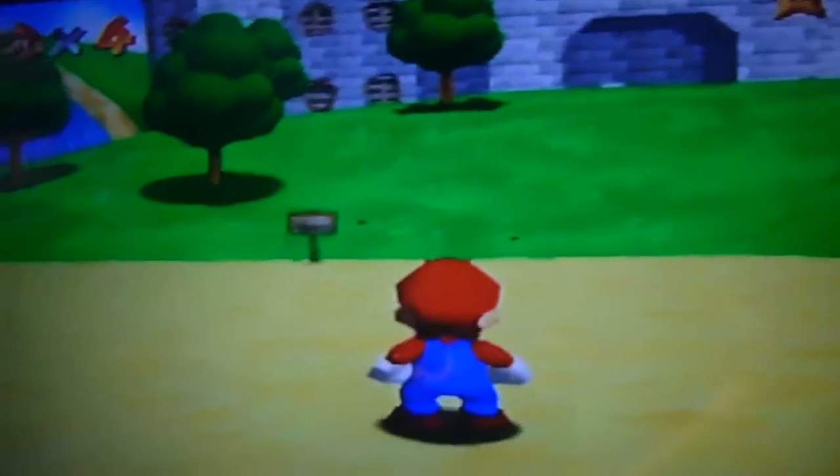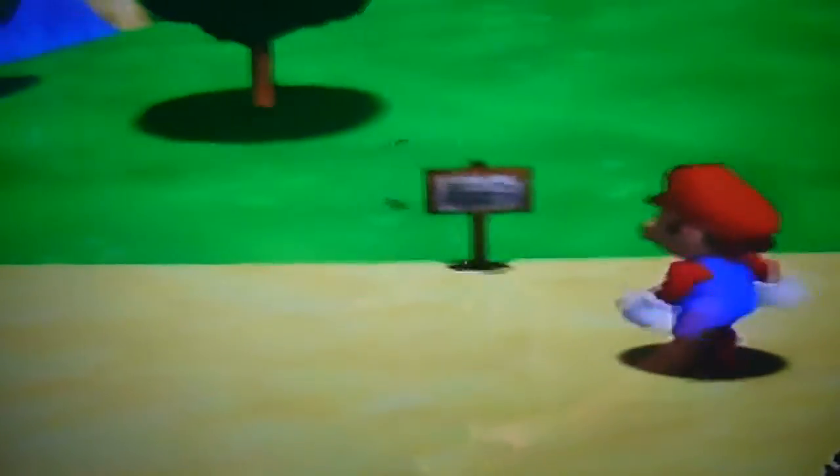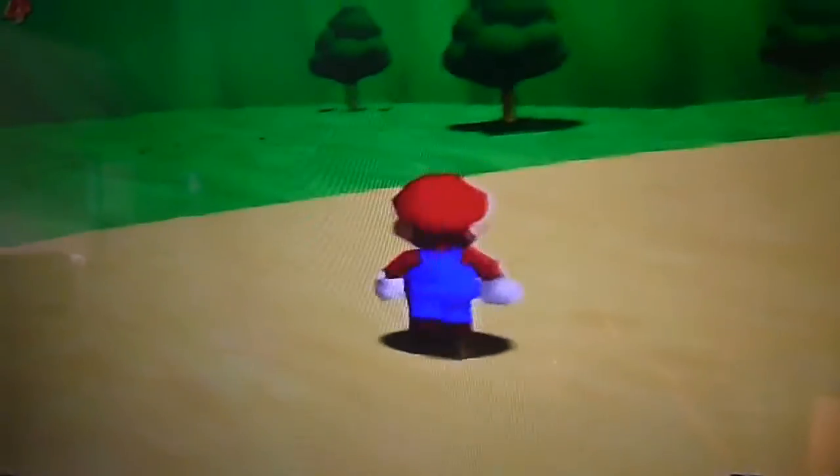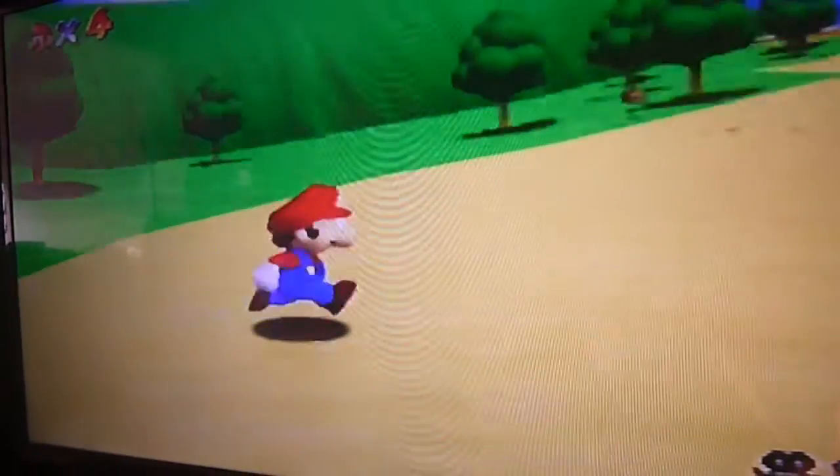For those of you wondering — let me see if it works — yep, here you have it. A flashback in time, playing with a Nintendo 64 that I haven't used in almost 17 years.